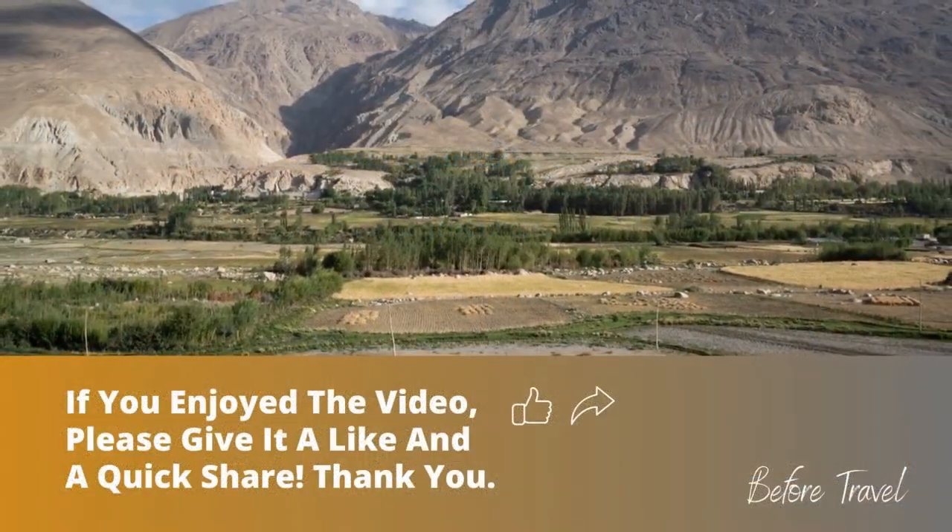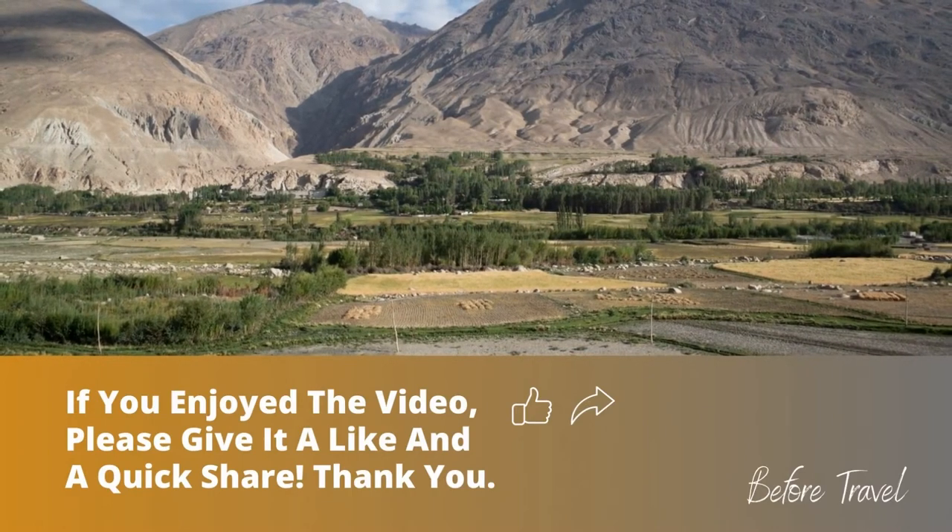Thank you for watching and we hope you enjoyed the video. If so, please subscribe to our channel for future videos and travel information. Don't forget to take a look at our other videos of great destinations, attractions, and places to visit worldwide.